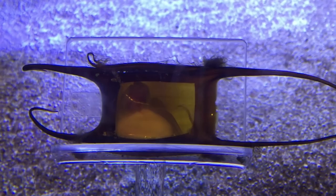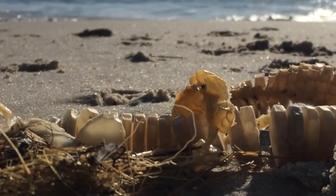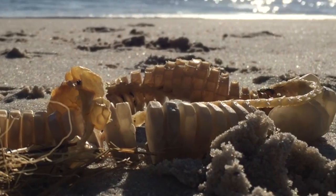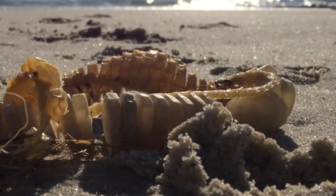These rubbery cases may be single pods, in the case of skates, or long chains of capsules which are laid by native whelks and are sometimes known by whimsical names like mermaids' purses or mermaids' necklaces.